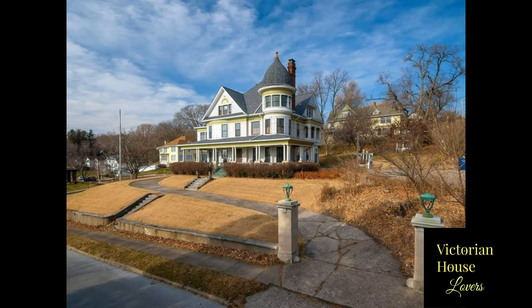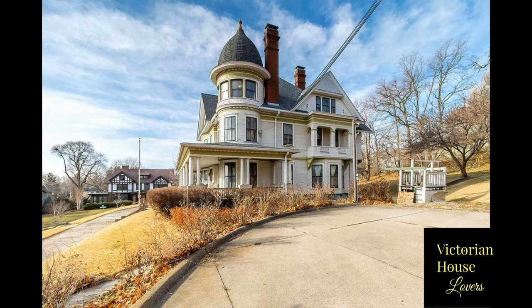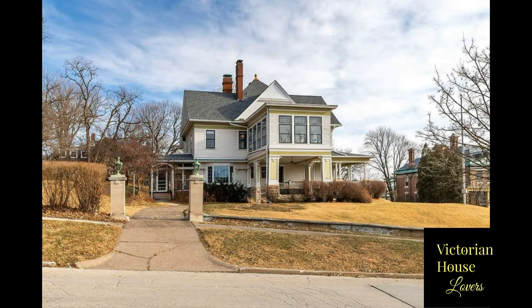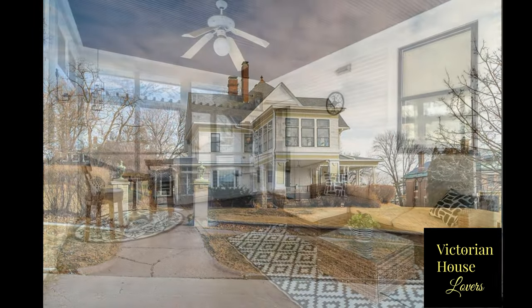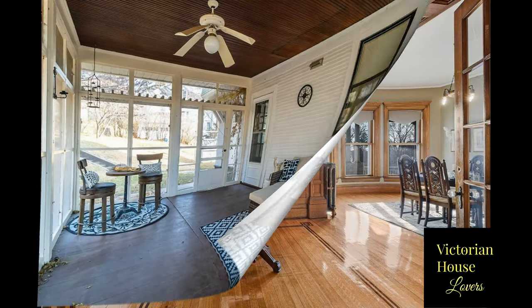This one-of-a-kind five-bedroom mansion with a multitude of magnificent views of the Mississippi River is simply breathtaking. This impressive home takes you back to an earlier time with its stunning woodwork, hand-painted walls, and overall craftsmanship.